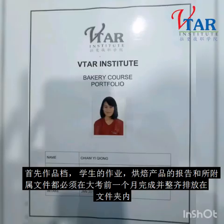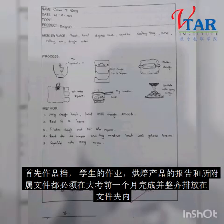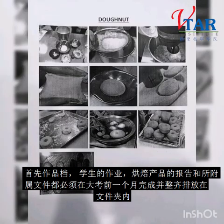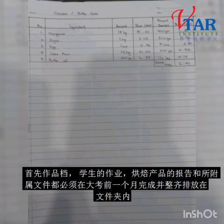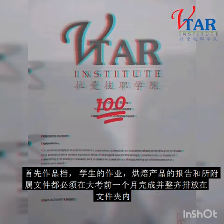First, portfolio, where all the reports or study evidence are placed and compiled. This should be completed at least one month before the final exam date. All notes, assignments, and product reports will be placed in a portfolio file.